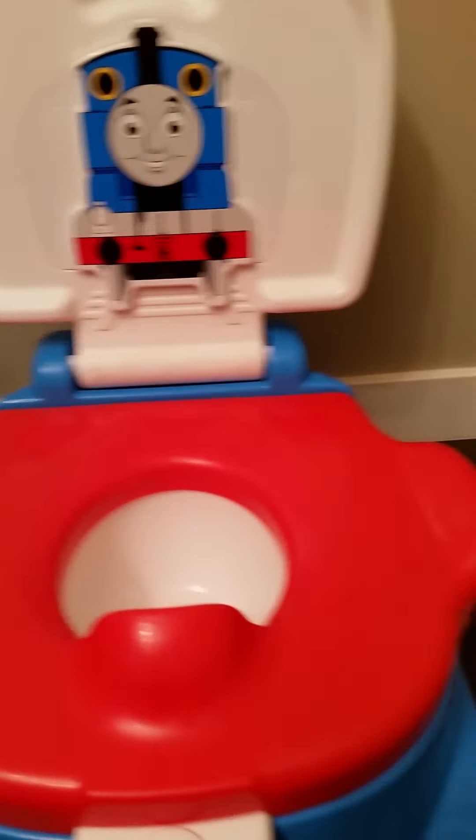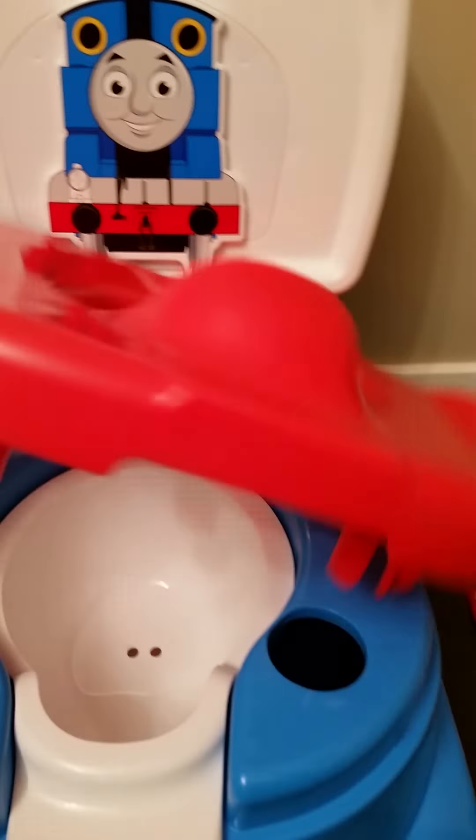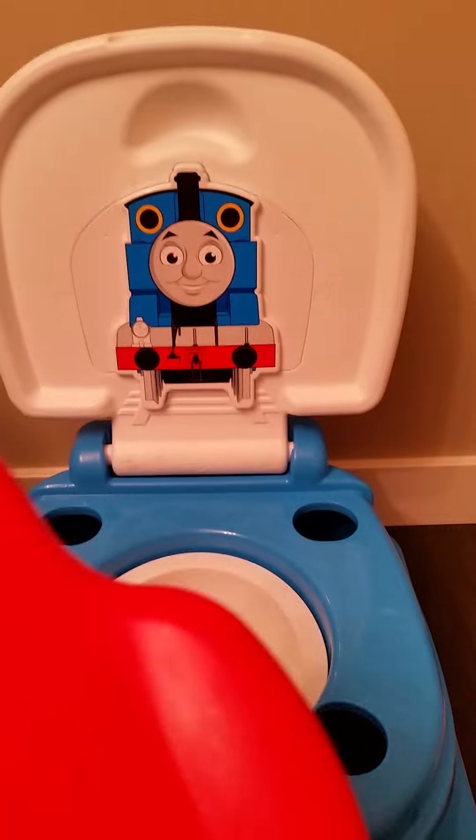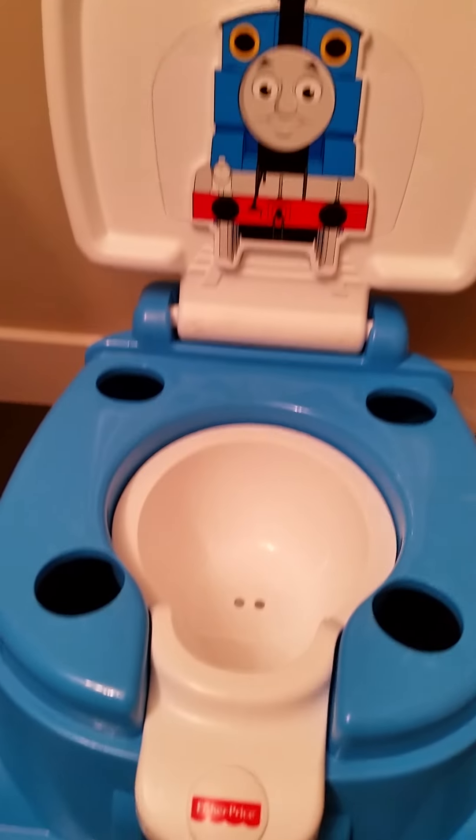The toilet seat comes off. It has clips so that you can put it on to your regular toilet when that time comes — and use it as a step stool, and then as a toilet seat adapter. You're good to go there.